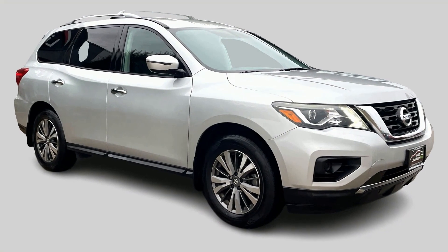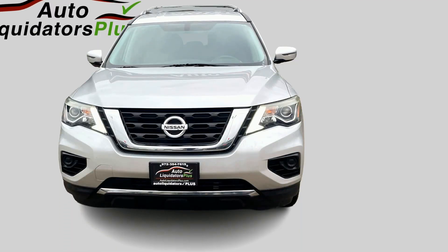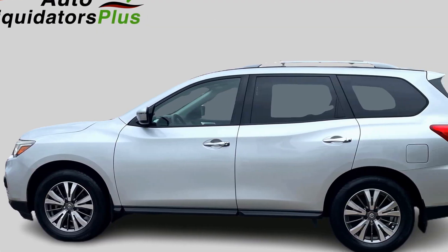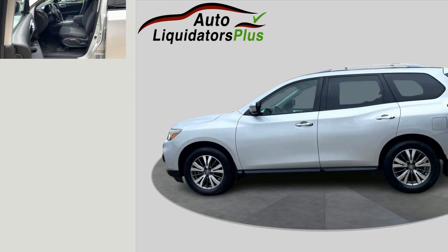Make every journey unforgettable with this beautiful 2017 Nissan Pathfinder. Experience top-notch comfort, seamless performance, and high-tech features, topped off with a budget-friendly price. A value-packed ride, ready to be yours.